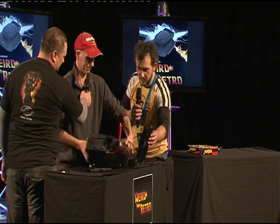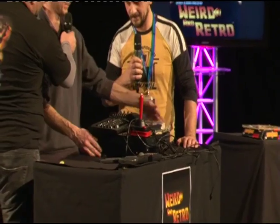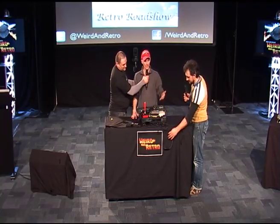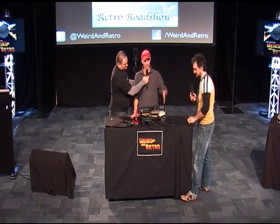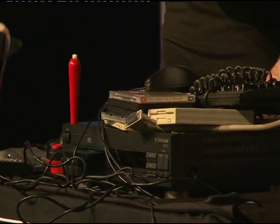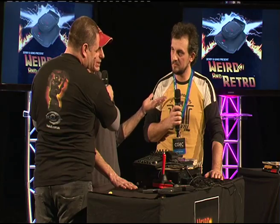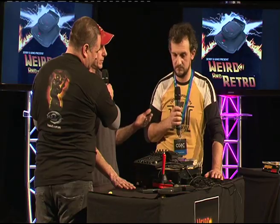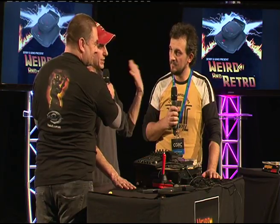It looks like a CD player, has a keyboard. Commodore brought this out and it was really promoted in the hi-fi section. Most people don't know there's actually an Amiga 500 inside this. It was really the first multimedia system that ever came out, released in March 1991 at the Las Vegas consumer market.